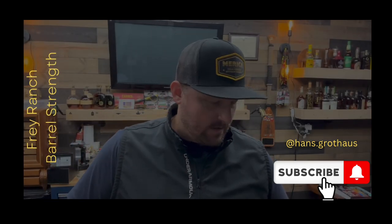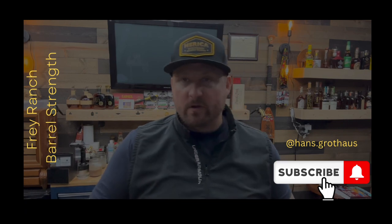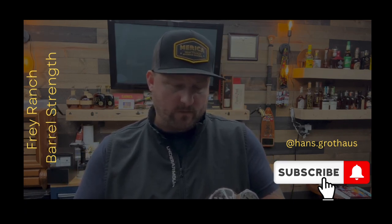Hey, what's up everybody? Hans here. Hope everybody's having a good day. Bringing a review to you guys — I've been looking forward to this one for a little bit.